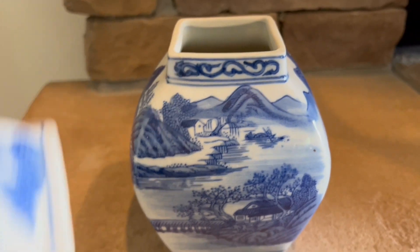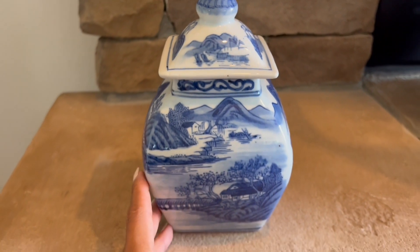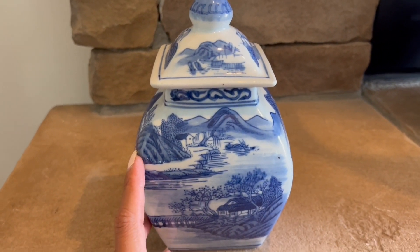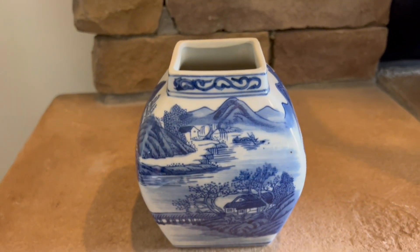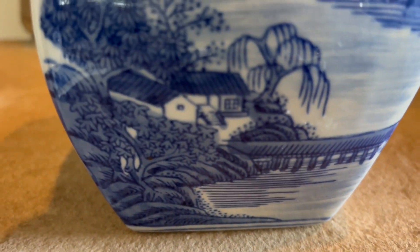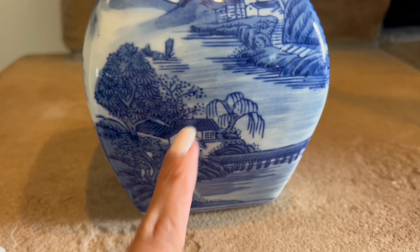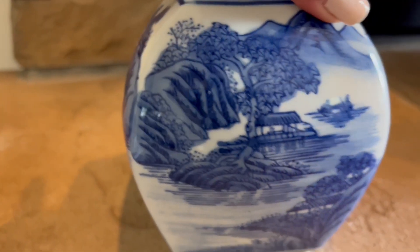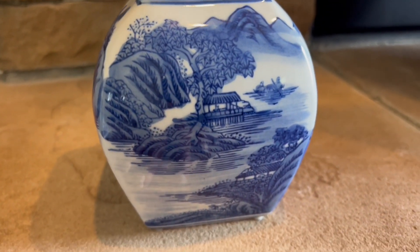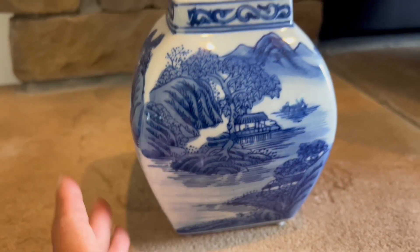From Goodwill, I found this piece and I really love it because it's so unique — I've never seen something like this before. I have so many ginger jars but this one is a very different style. I really love it — it's like a boat scene with a house in the painting.